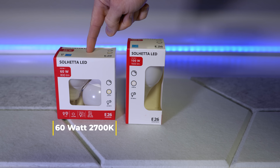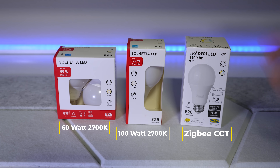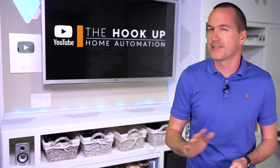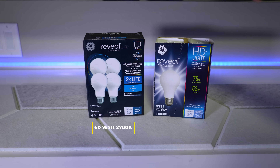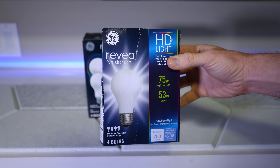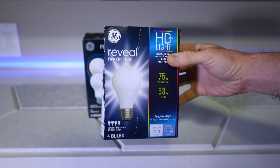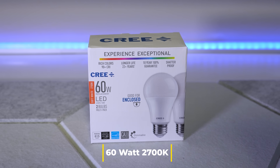At Ikea, I got the Solheda 60 and 100W soft white bulbs. And as a bonus, I also picked up a Tradfri 75W Zigbee CCT bulb by popular demand, even though as a smart bulb it doesn't really fit in with this video. Also by popular demand, back on Amazon, I bought the GE Reveal LED bulbs in 2700K, and also these illegal GE Reveal incandescent halogen bulbs that definitely shouldn't be for sale based on the United States Department of Energy's efficiency policy for general purpose light bulbs. And due to a significant number of requests, I also bought a package of 60W soft white bulbs from the LED manufacturing giant Cree.